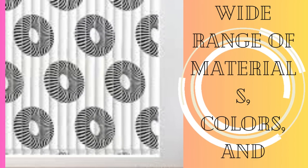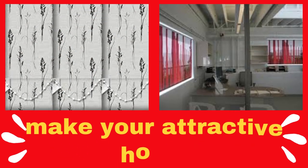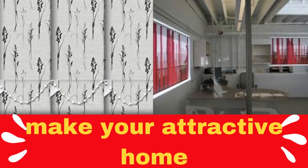Durability is another notable advantage of custom blinds. Crafted to your exact specifications, these blinds are made to last, ensuring that you won't have to replace them frequently.